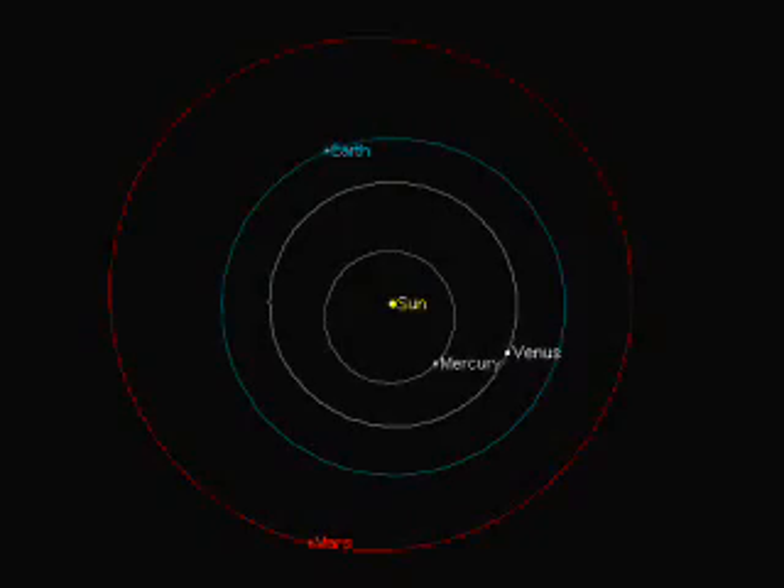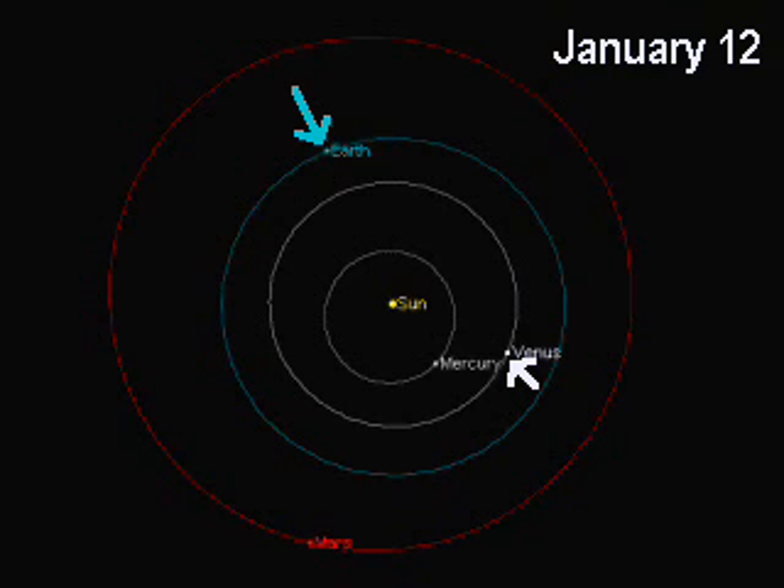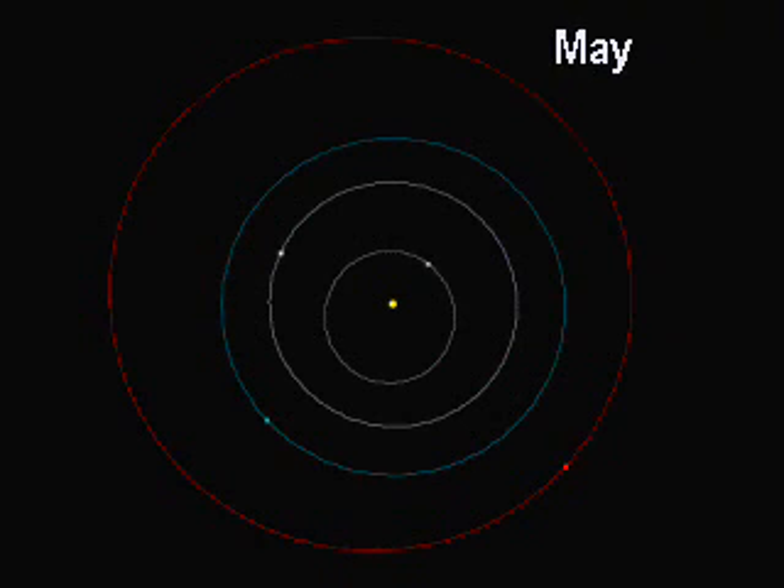In this diagram, we see the orbits of the first four planets, starting from the innermost Mercury, then Venus, then Earth represented in blue, and outside of that is Mars. Here we're interested in Earth and Venus, which has the white arrow pointing to it. The arrangement shown is how they were on January 12th — the blue dot being Earth, the white dot with the arrow being Venus. Then we come around to this past weekend, just about six months later, and we see that Venus has caught up with Earth in its orbit.